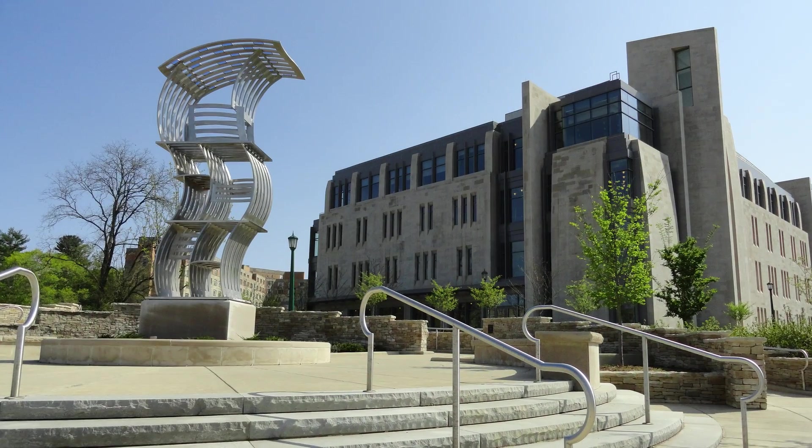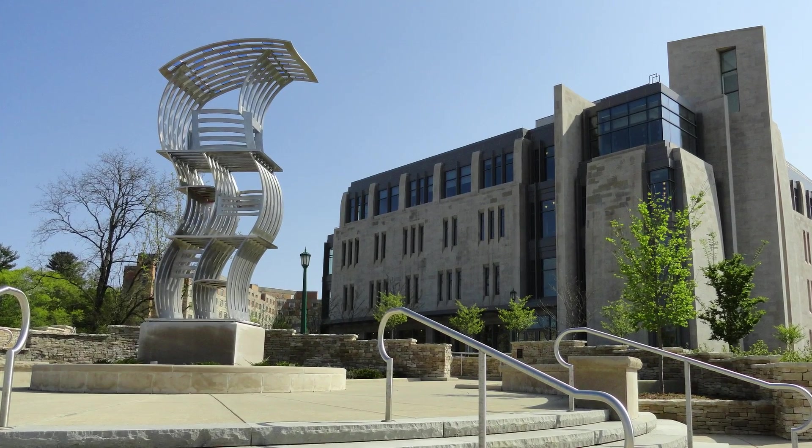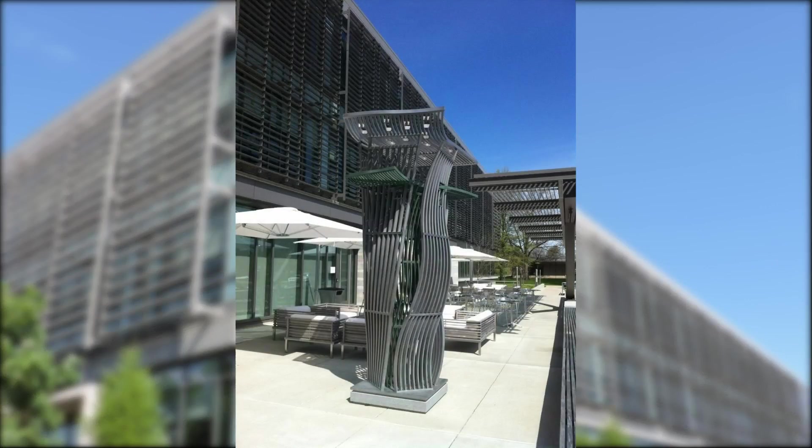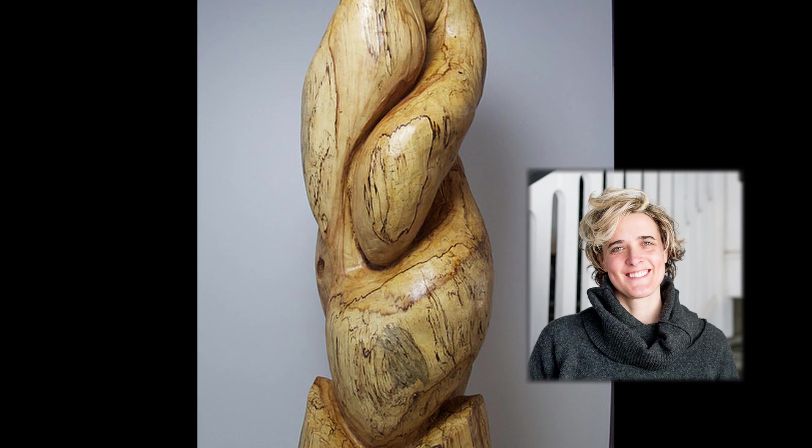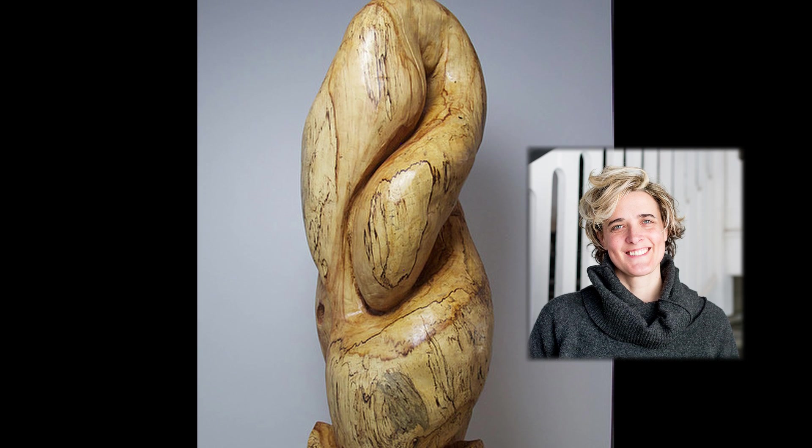Sculptor Don Gummer created Cindy's Song outside the Jacobs School of Music and Basic Action at the Cyber Infrastructure Building. Also at the CIB, the stump of a sweet gum tree was incorporated into a work by Melanie Cooper Pennington.